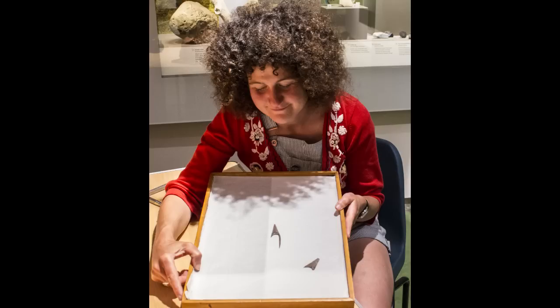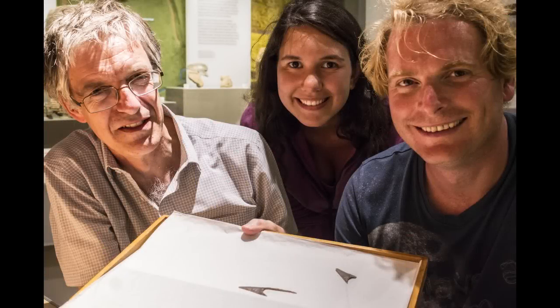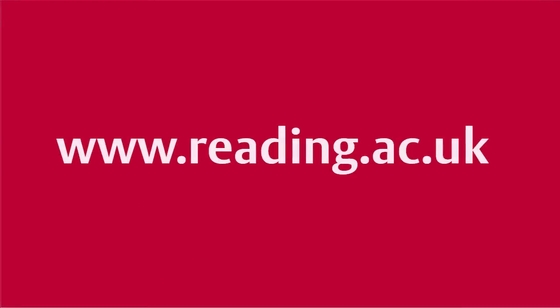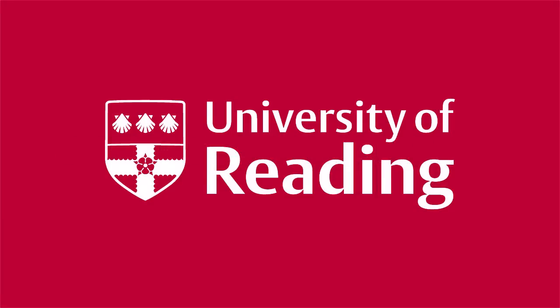Whilst excavating this deposit I found what looked like a sliver of bone, but on closer investigation I realised it was the tail of an arrowhead — a very, very finely worked, exciting find. At which point I grabbed my camera and put the arrowhead in the hands of a student, with Jim coming over to look at it. In fact, it was the most exciting find of my entire archaeological career.